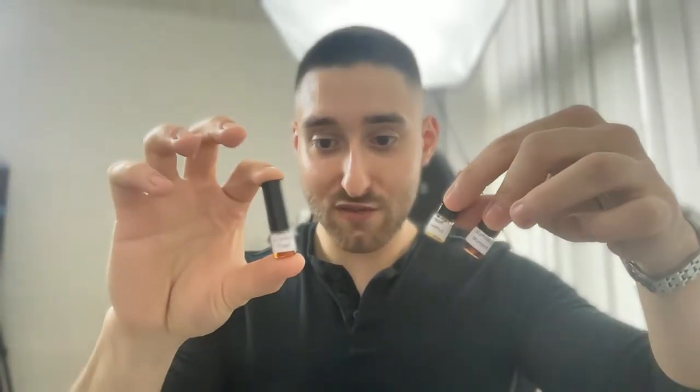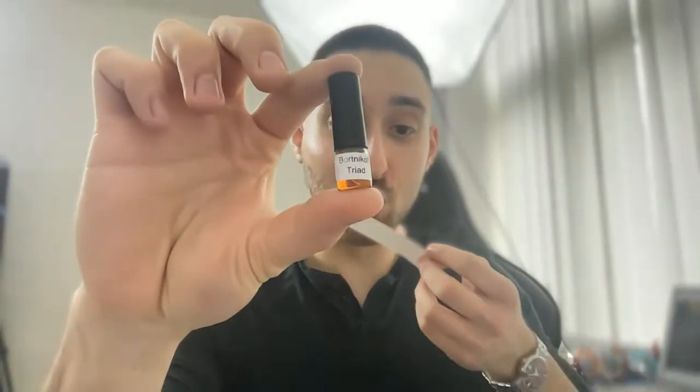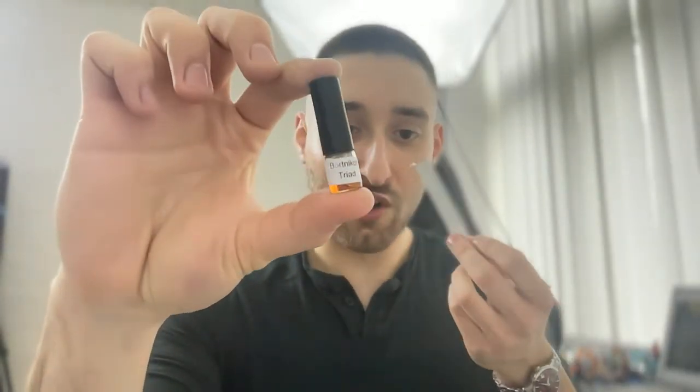These fragrances from Bortnikov are super expensive, but I can highly recommend trying Triad if you can. Bortnikov Triad is a rose, oud, benzoin, and tonka — super nice. I'm going to revisit that a little later. The next one I want to talk about is Oud Maximus, and this took me by surprise.